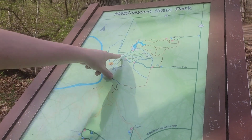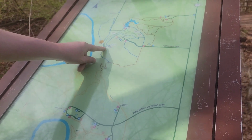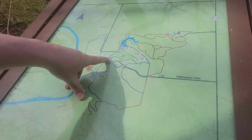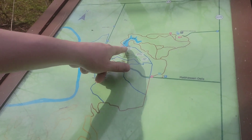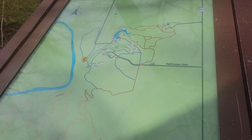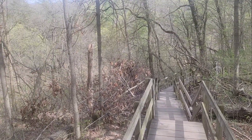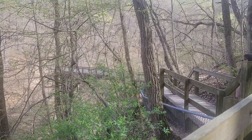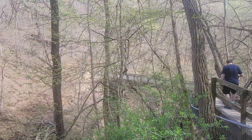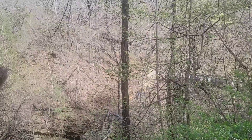We went down this path on the left side of the creek. We're going to go down to this bridge and what's called the Devil's Paint Box and Strawberry Rock, then go back up and cut across towards Lake Falls, and maybe through the Giant Bathtubs and Middle Falls area.